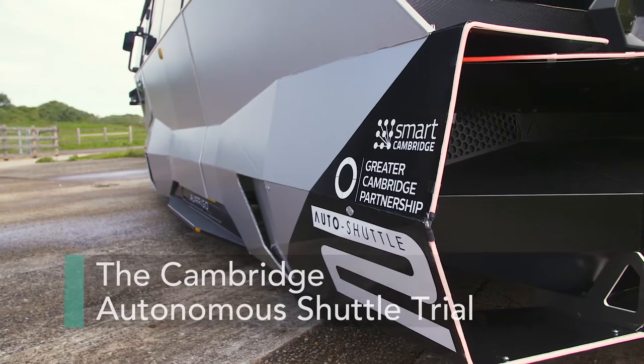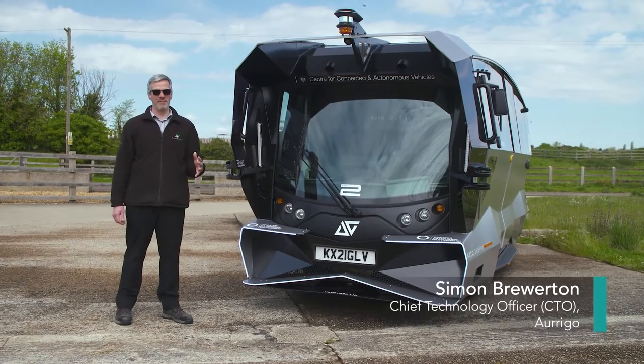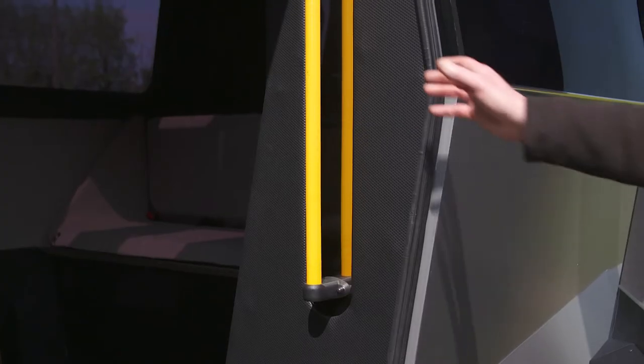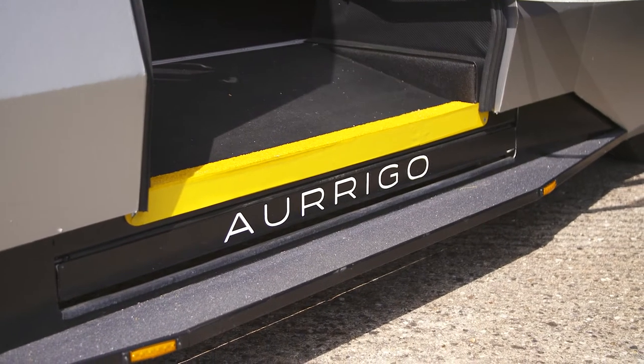This is the Arrigo Autonomous Vehicle, an electric vehicle that's been converted to run so it can drive itself. This is a fully accessible vehicle, so we have high visual contrast touch points. We have high contrast grab handles to help you get in, and then underneath this step is a deployable ramp.